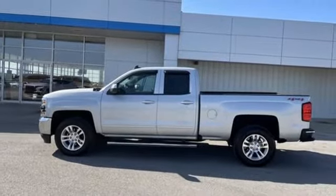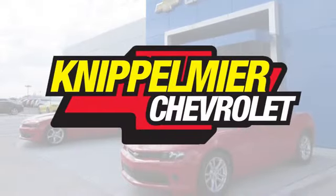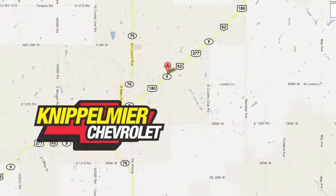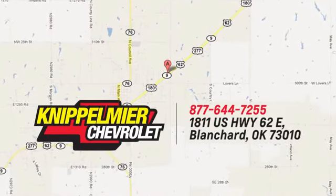See it for yourself when you take it for a test drive. We do business a better way at Knippelmeyer Chevrolet. Call, click or stop in today. We're conveniently located on East Highway 62 in Blanchard, Oklahoma.